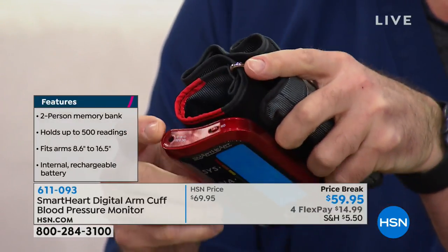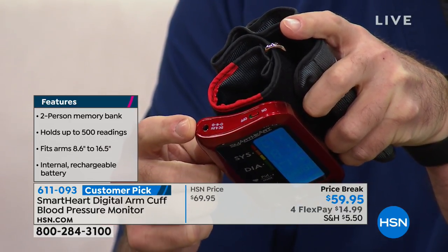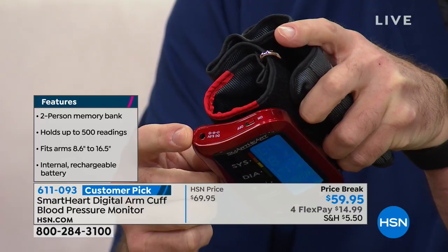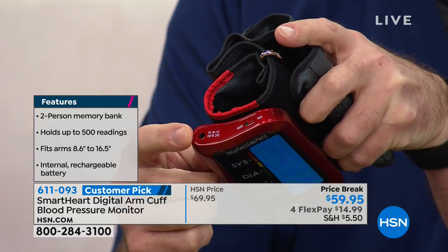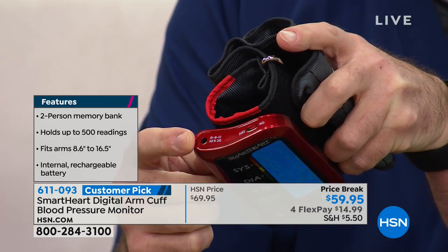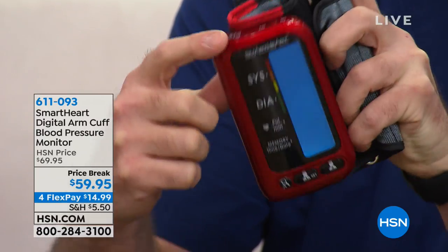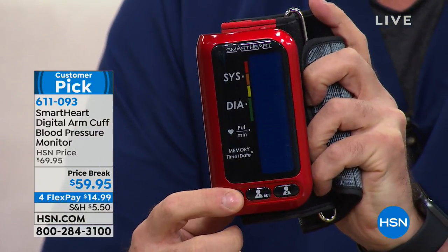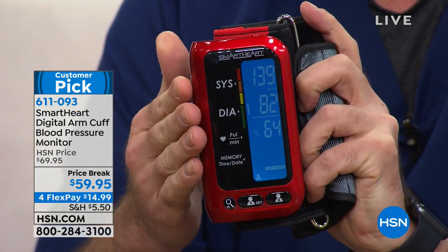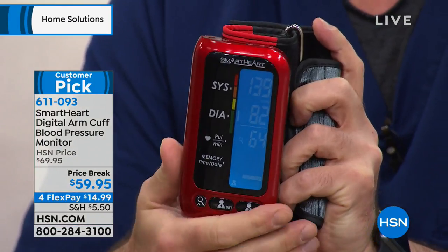It comes with a charging cable because it is rechargeable. Right out of the package, give it a full charge for about an hour and it'll last you all the time — just keep it charged with the wall adapter. You'll never have to buy batteries. It's sophisticated enough to have an on/off switch. Leave it on to keep readings in memory, and it has auto shutoff to conserve battery. The only time you'd turn the switch off is on an airplane.